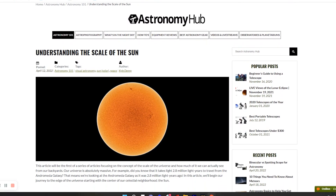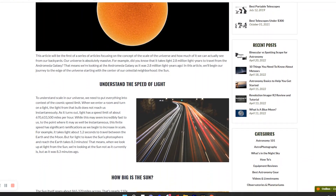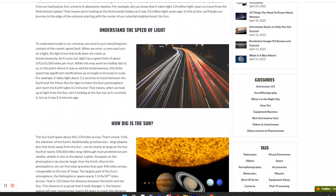There are links in our description below to all of these products, as well as a link to our article which explains all these solar concepts in much greater detail. Now it's dangerous to look at the sun without proper filters, but when properly installed they allow us to see our nearest star in fantastic detail.